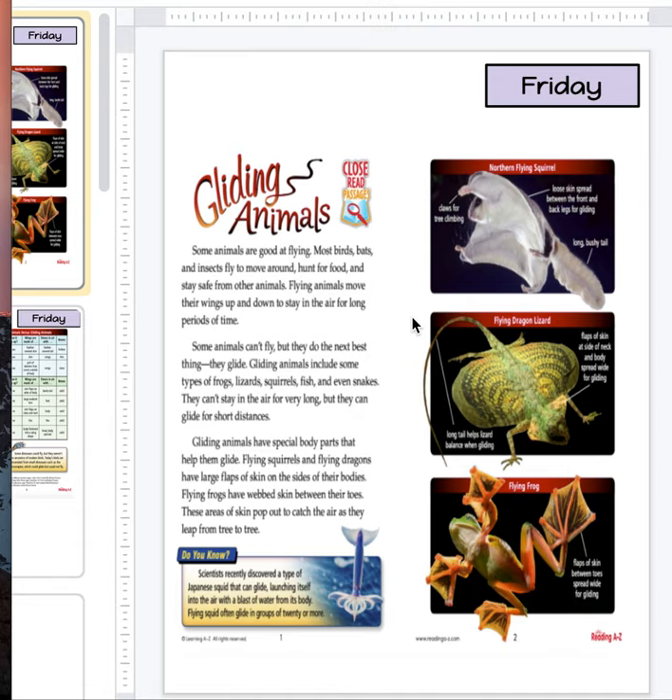Some animals can't fly, but they do the next best thing — they glide. Gliding animals include some types of frogs, lizards, squirrels, fish, and even snakes. Wow, I didn't know that about snakes. That's really cool.